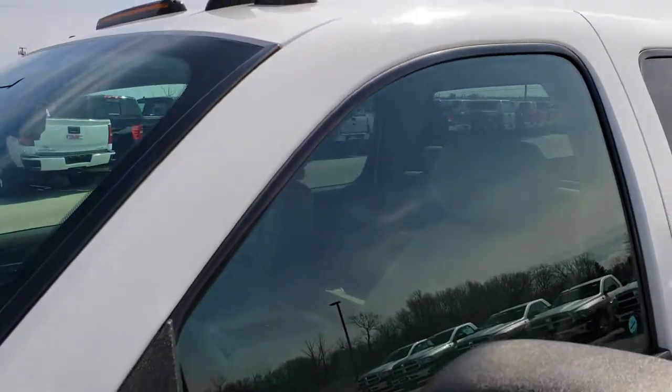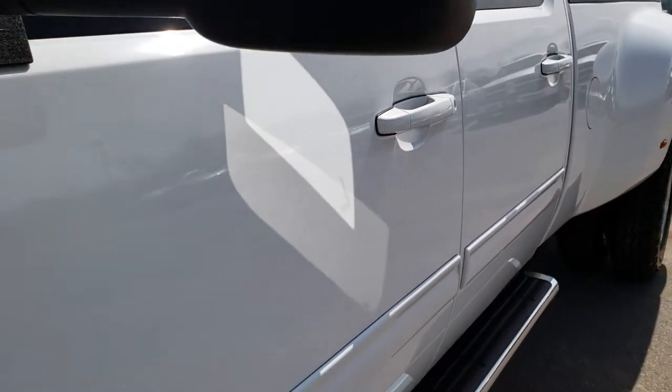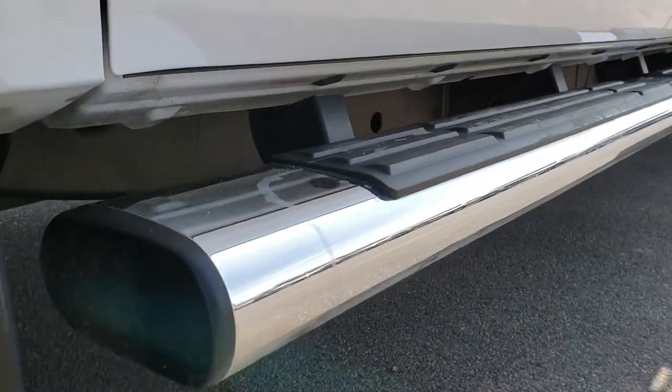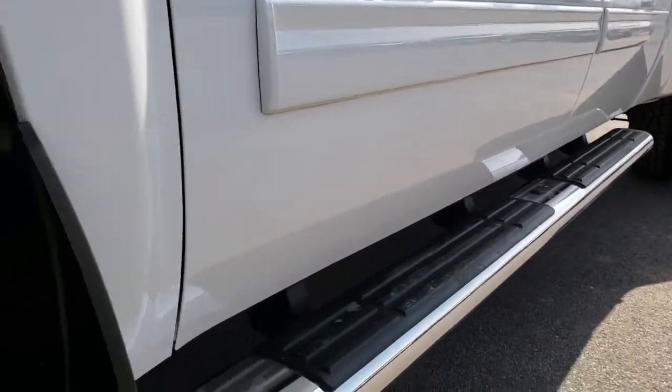We shoot all of our videos in 1080p, so if you have HD capabilities on your computer, tablet, or a smart phone device, turn them on right now because it's like you're right here looking at the truck with me — and definitely your best way to check out the vehicle without actually being here, so that you can make a smart buying decision from the comfort of your own home.